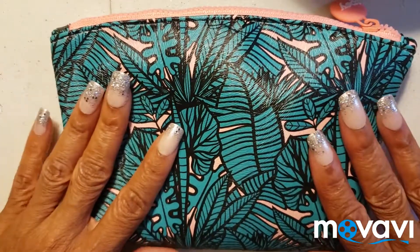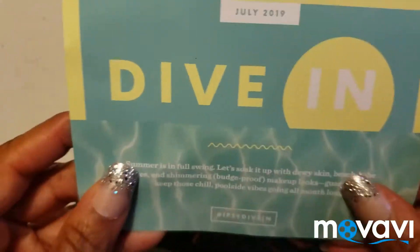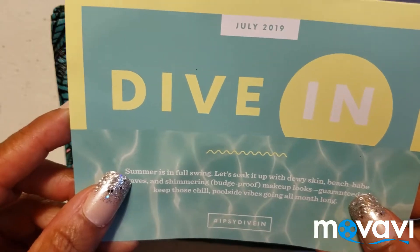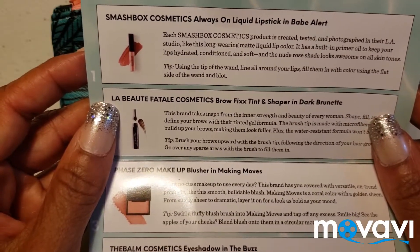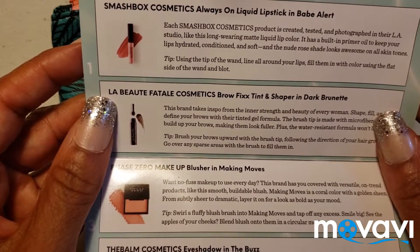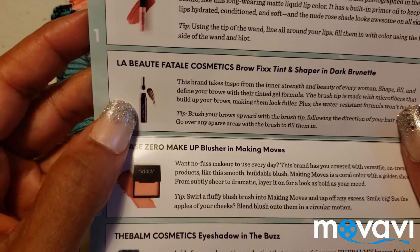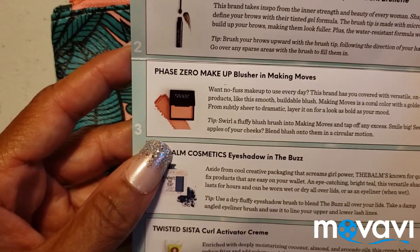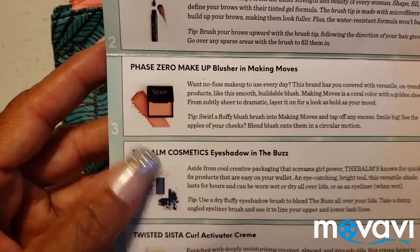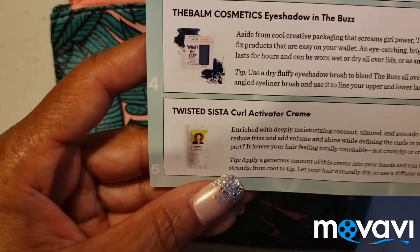Hello, I am coming today with my July Ipsy bag unboxing. This is what the bag looks like. These are the five items: July 2019 Ipsy dive-in bag. Smash Box Cosmetics Always On lipstick in Babe Alert, Le Beau Fatale Cosmetics Brow Fix Temp Fix Tint and Shaper in Dark Brunette, Phase Zero Makeup Blusher in Making Moves, The Bomb Cosmetics eyeshadow in The Buzz, and Twisted Sister Curl Activator Cream.